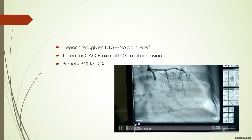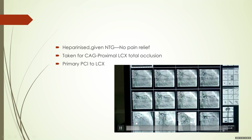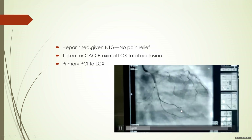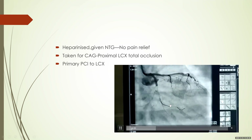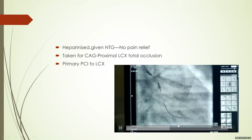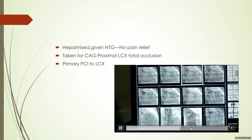In the angiogram, it was found that the patient had a proximal circumflex total occlusion. This was subsequently wired. You can see the wire in the obtuse marginal branch, which is a branch of the circumflex. The lesion was dilated and subsequently stented.